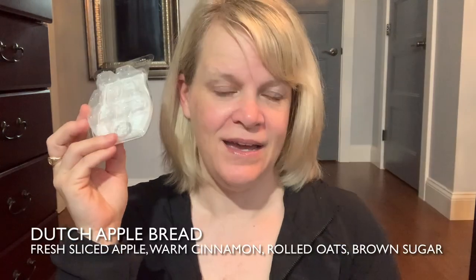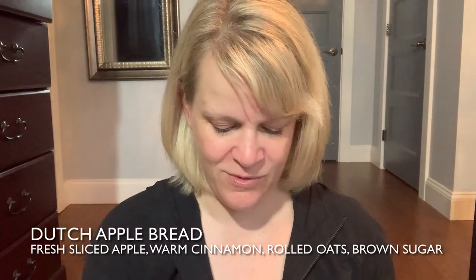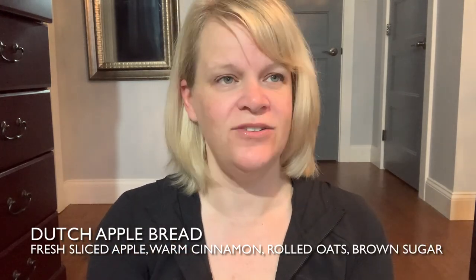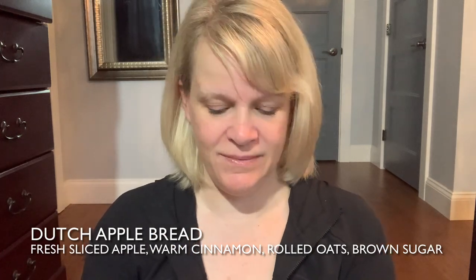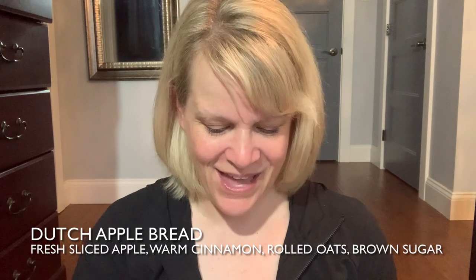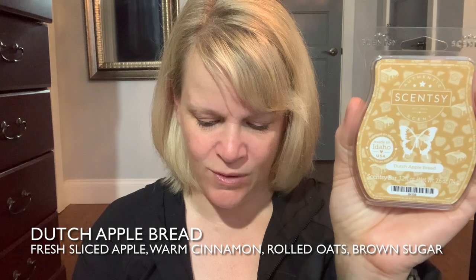The next one is Dutch Apple Bread — that one actually won easily in Tester Tuesday. I have the full bar and I'm warming six cubes in my big area and two cubes in Ryan's room, to try a challenging area and a smaller area. The notes are fresh sliced apple, warm cinnamon, rolled oats, and brown sugar.